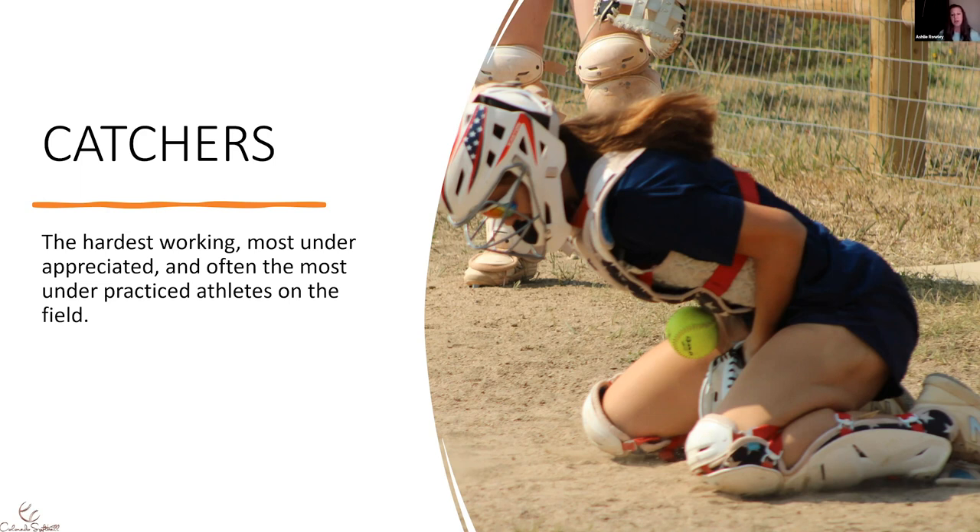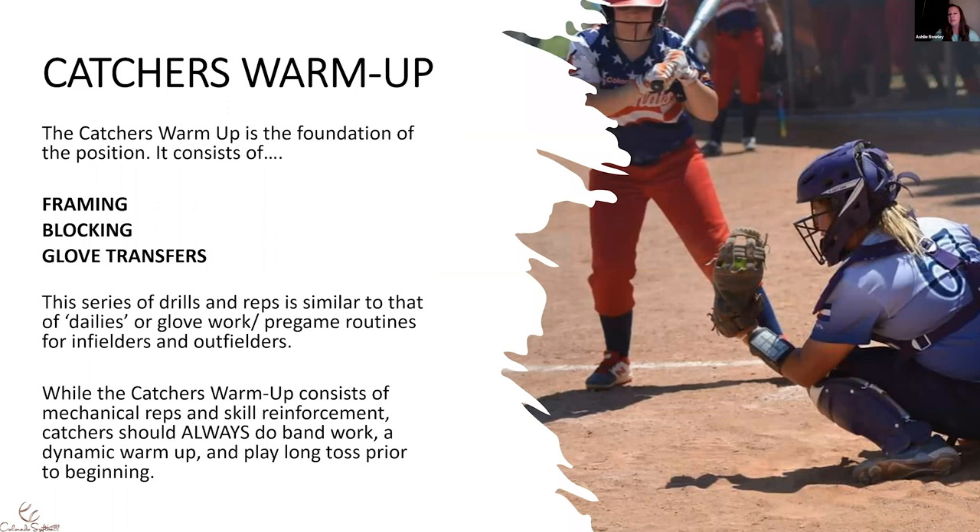Oftentimes catchers in practice, their practice consists of catching pitchers' bullpens or catching and fungo for infield and outfield team defense. Very little time is spent working on glove transfers, footwork with blocking, or body positioning when framing. So this catcher's warmup — the dailies — is really important. Catchers who are listening right now: there is never going to be a time in your career when you're too good to do the little drills.